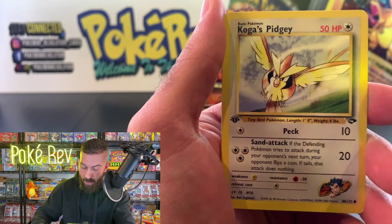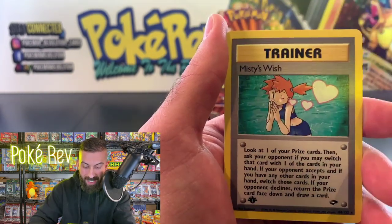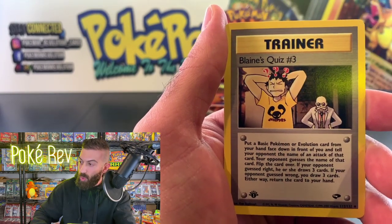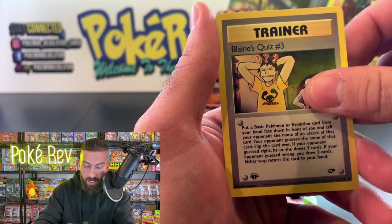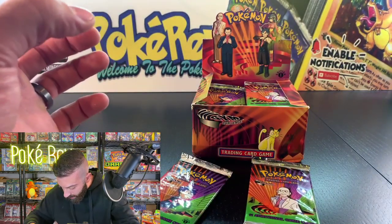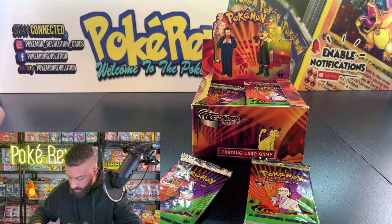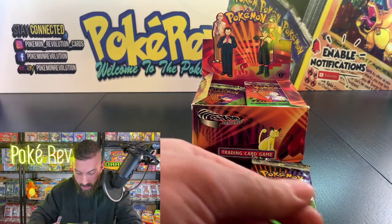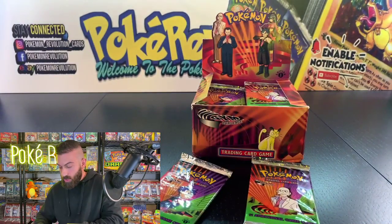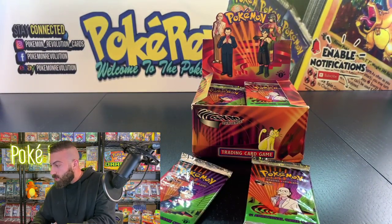We got a Misty's Wish and Blaine's Quiz number three. Looks like it's four from the back — Misty's Wish is actually going to be the rare. So far no holo for Luke K, but we've got one more pack. Let me try four from the back again.